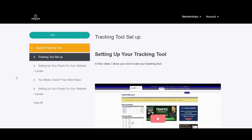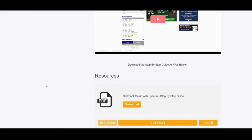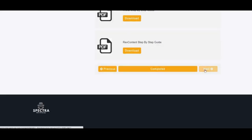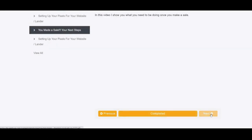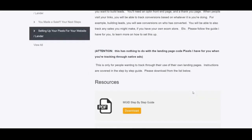Spectra module number 2: tracking tool setup — how to set up conversion tracking and connect ClickBank to the tracking tool for direct linking. Spectra video number 3: setting up your pixels for your website and lander — how to track your landers so they can communicate with Spectra and the affiliate network. Number 4: you made a sale — your next steps, how to scale your winning campaigns, keeping the widgets that convert, and how to set your bidding to get more traffic. And the next module: setting up your opt-in funnel pixel for your own tracking, for those who want to track their own thank-you page. There are three PDF documents with step-by-step instructions for MGID, RevContent, and opt-in page pixel tracking.